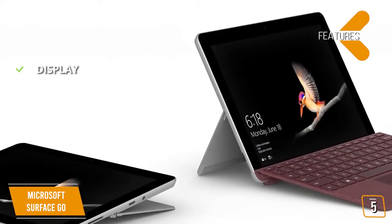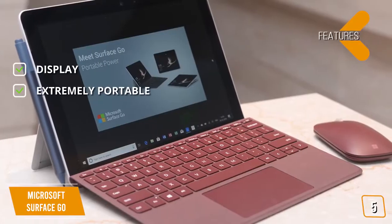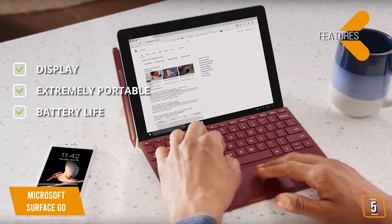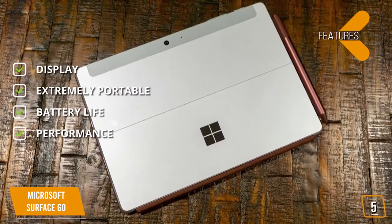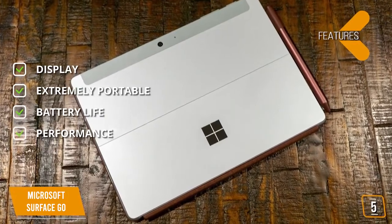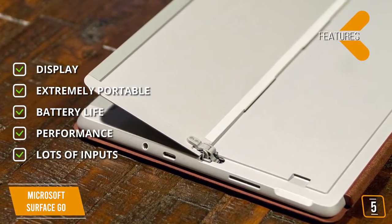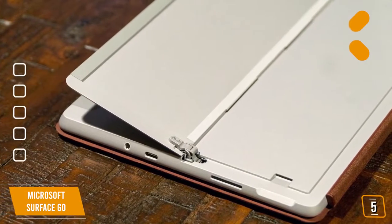Key features include a high-res 10-inch PixelSense touchscreen display with vibrant image quality. It is the lightest Surface yet, starting at just 1.15 pounds. Battery life offers a full day's use with up to 9 hours of unplugged power. It comes with Windows 10 in S mode with Microsoft verified security, Windows Defender, parental controls, and world-class support. Connectivity includes multi-tasking USB-C, fast-charging Surface Connect, a headphone jack, Bluetooth 4.1, and a 3:2 aspect ratio.